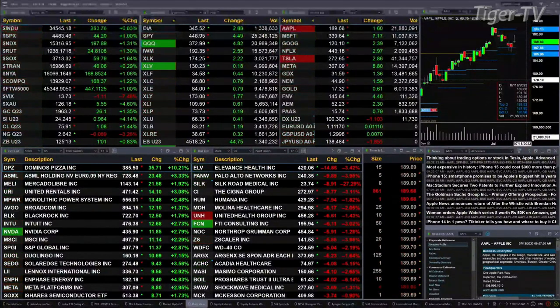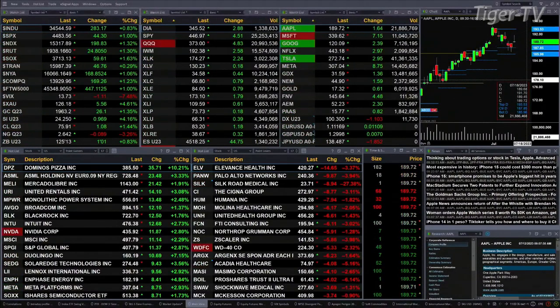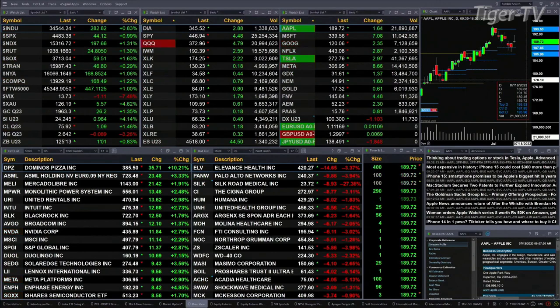Gold's up $26. Silver's up 96 cents. Light sweet crude is up $1.08. Natural gas off nine cents, and the 30-year is up one point and one tick, trading at 125.13.